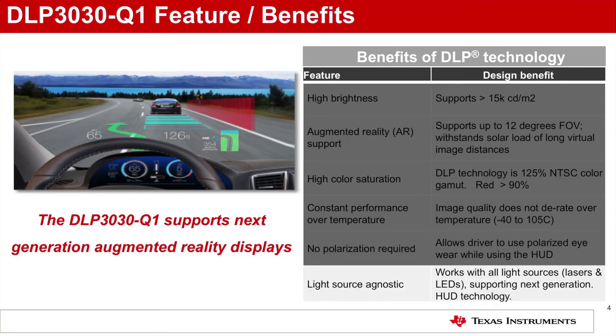Light source agnostic: DLP technology can be used with any light source including lasers, and is compatible with next generation holographic film and waveguide technologies.